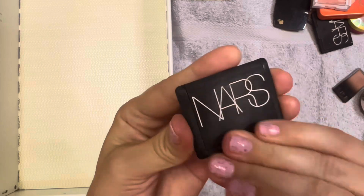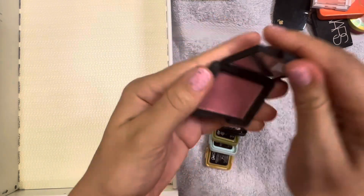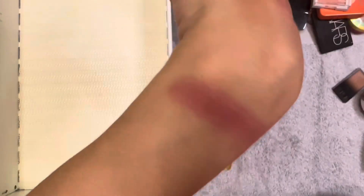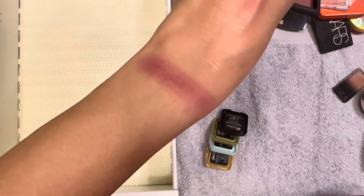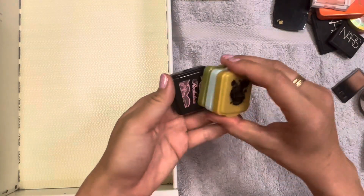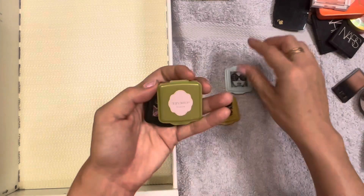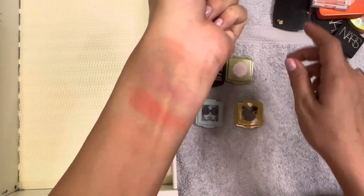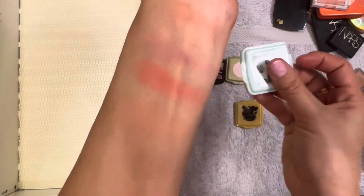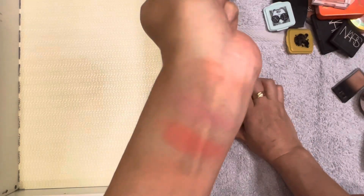Just a little mini NARS blush - I don't know the shade name, looks like a peachy glow. Everyone probably has this from hitting VIB status at Sephora as it was a gift. I've never used it, so this can go. Finally the four mini Benefit blushes: Gold Rush, Galifornia, Dandelion, and Rockateur. Here they are all swatched. Off the top, I don't like Galifornia and I don't like Gold Rush - it's just too shimmery. Dandelion and Rockateur can stay. I'm looking at my piles and I'm happy with where they're at.